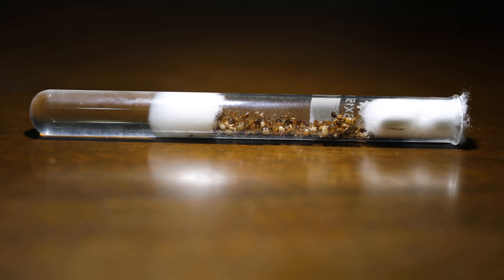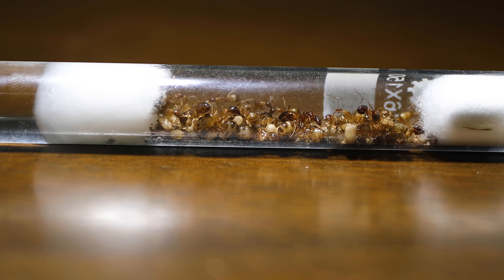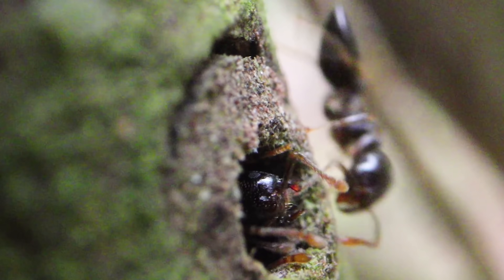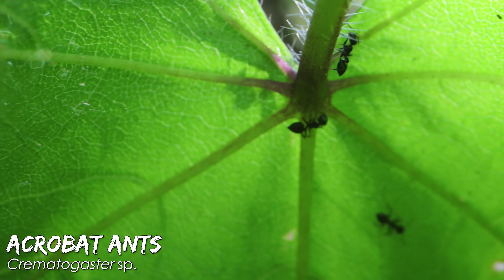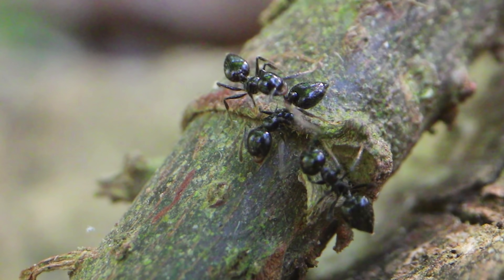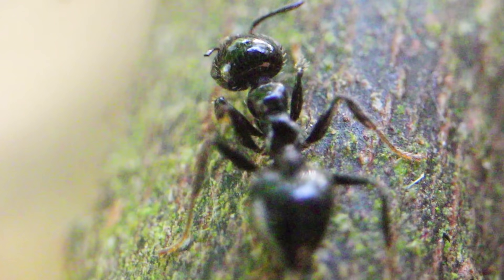I'll be needing your help for our new carpenter ant colony here, and I'll also be updating you on what my myrmecologist friend Dr. General discovered about the Crematogaster ants we sampled from our forest last week, so keep on watching until the end!